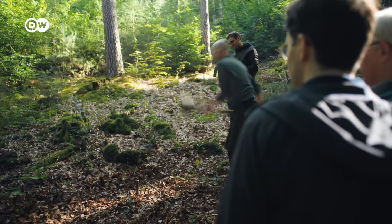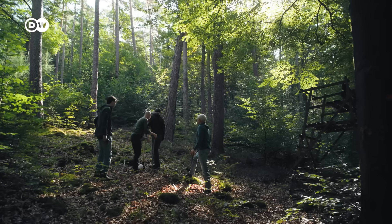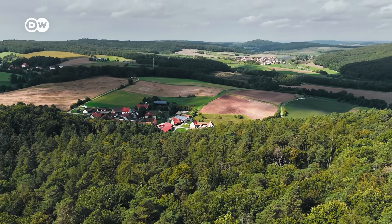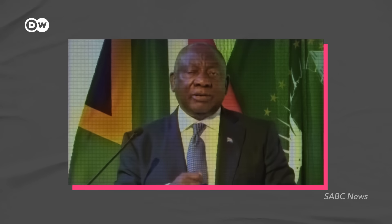Kretsch and his team say they've taken dozens of such measurements in this forest. In the first sample they took, there was so much hydrogen that the device couldn't display it anymore — all they know is it's a lot. And that could mean they are sitting on a jackpot. Hydrogen has become the favorite word of many politicians and CEOs.